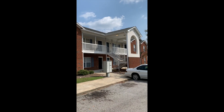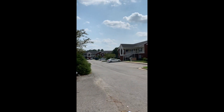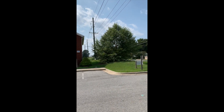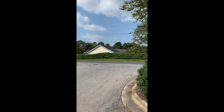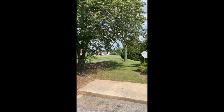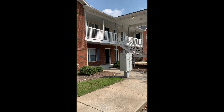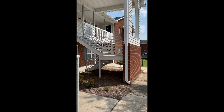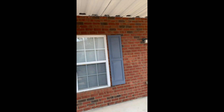Brian here. Today we are at 3001 McGregor Downs Road. You can see a nice apartment complex here, located just less than five minutes from Vidant Medical Center — a very nice area. McGregor Downs Road is very easily accessible to 264, and really easy to get to the Brody School of Medicine. This is a one-bedroom, one-bathroom apartment that is handicap accessible.